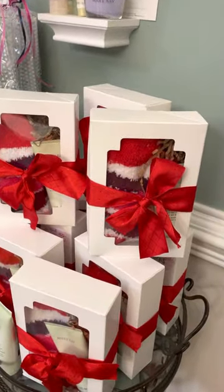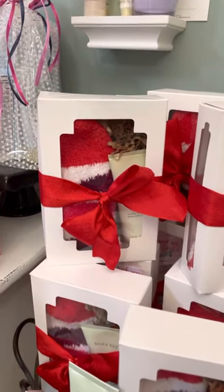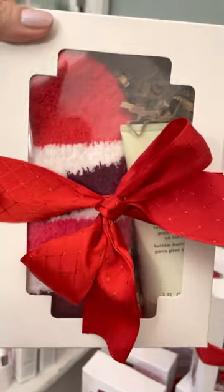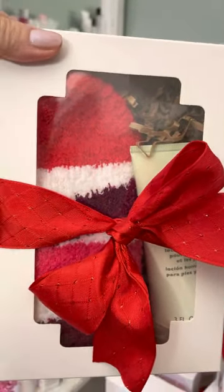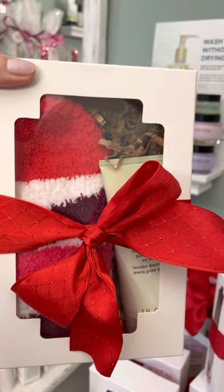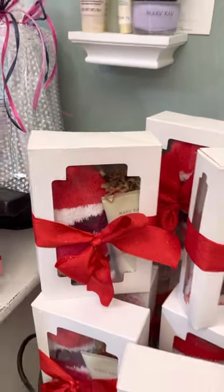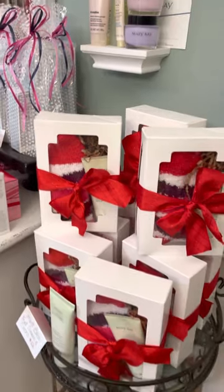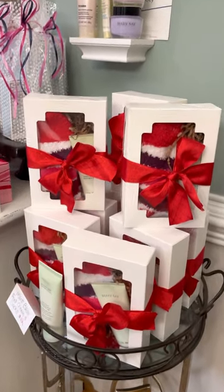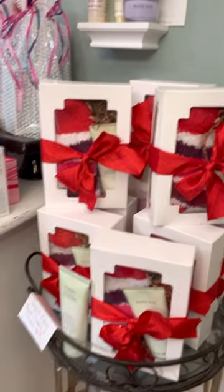First of all, it looks like I've got about eight or nine of these Mint Bliss foot cream and sock gift sets left. These are so cute. That's the Mint Bliss foot and leg treatment that you rub on tired legs and feet and gives that tingly sensation like when you get a pedicure. It's a great product to relieve sore, tired, aching legs or just for some extra pampering in the evenings. Comes with a free pair of cozy socks in that gift box for just $12.